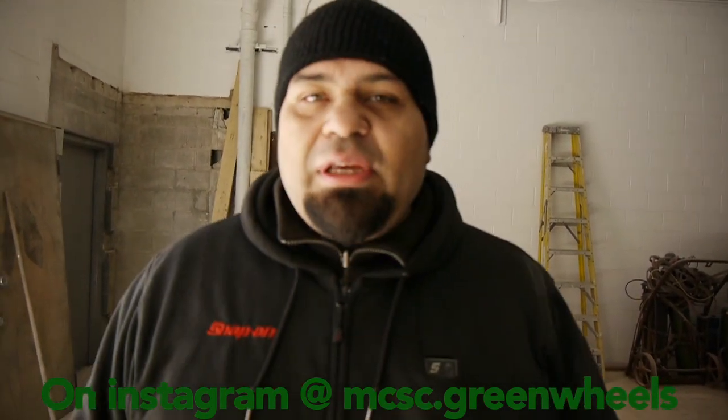Hey everybody, this is Saul Castaneda with MCSE Greenwells in Chicago, and today is moving day. We left our little tiny shop and found something bigger.